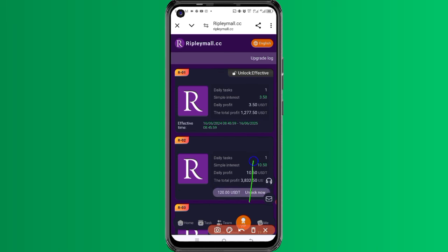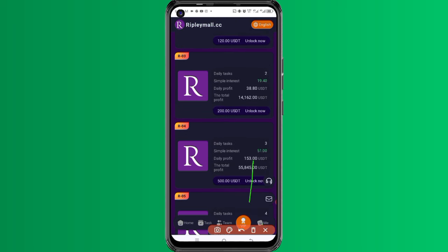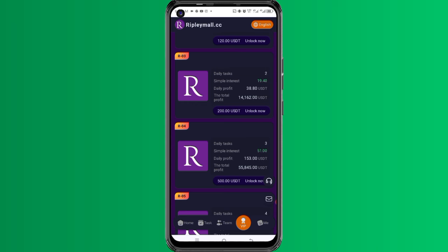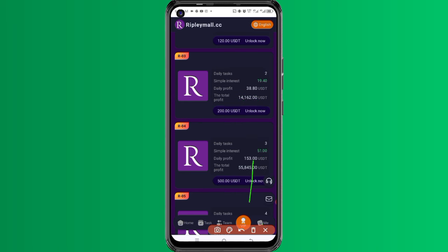If I scroll down a little bit — this one too, you can start with just 200 dollars and cash out 19 dollars 40 cents daily. And this one too, you can start with just 500 dollars and cash out 51 dollars every single day.